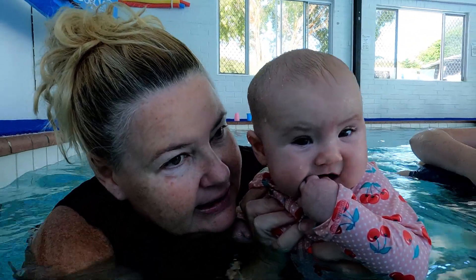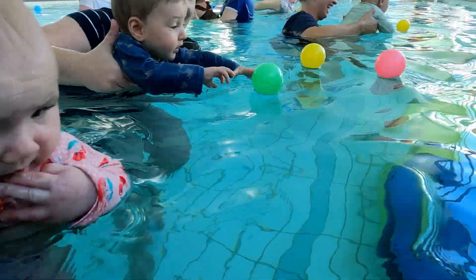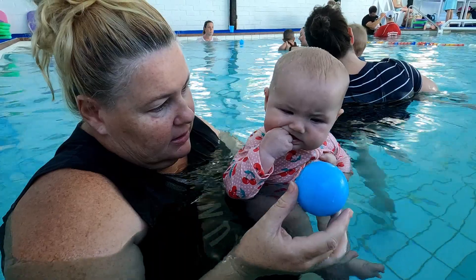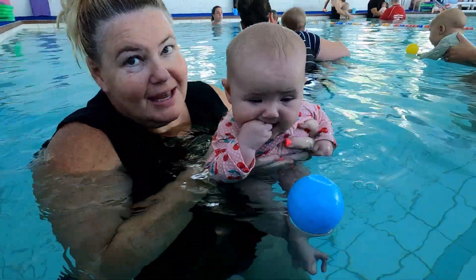Where's the ball? What colour are we going to get, Lulu? What colour is this one? Reach out for it. Where's the ball?